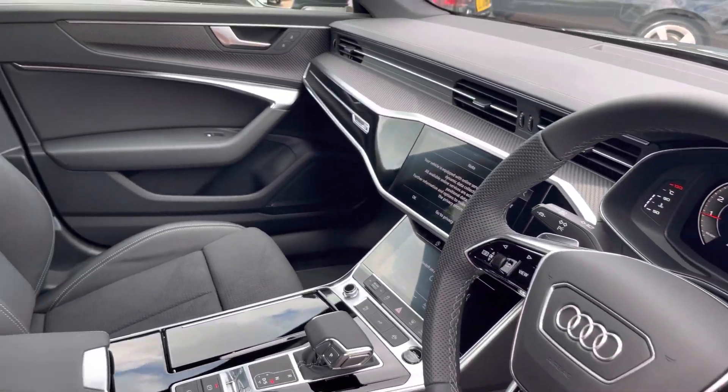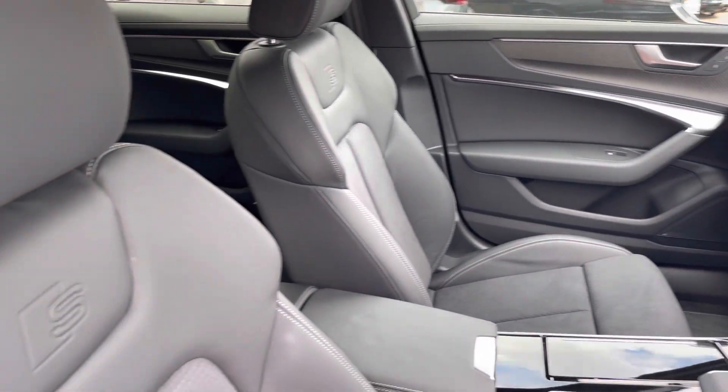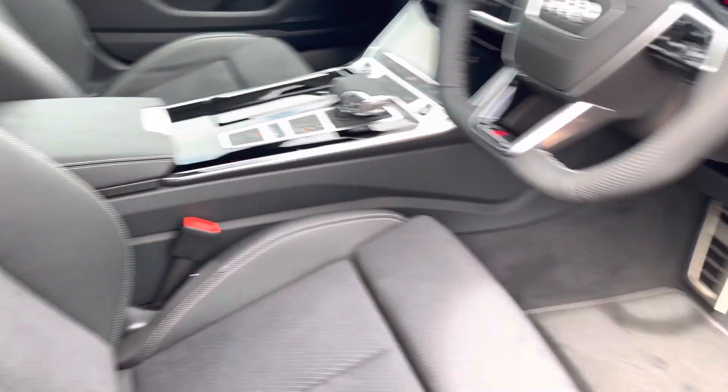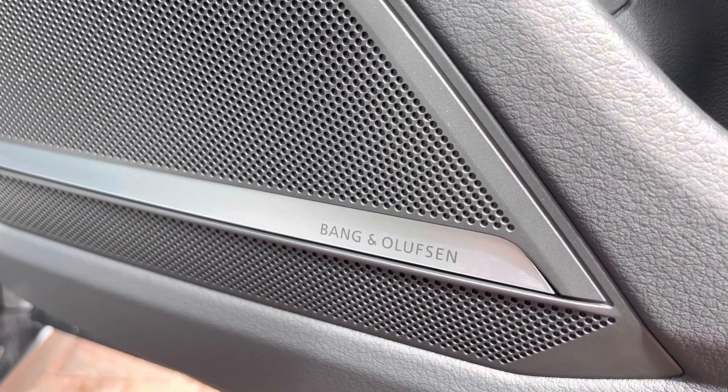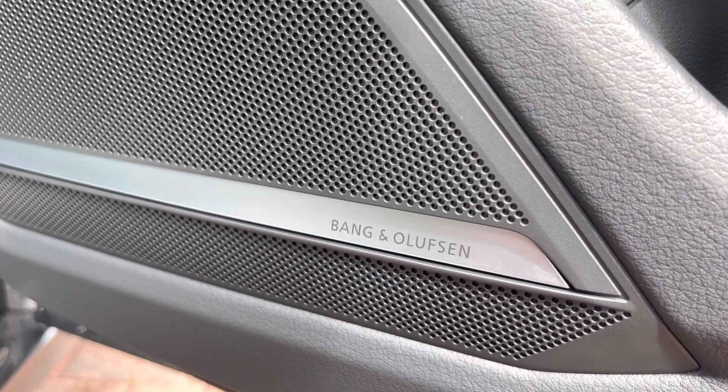We have the multifunction steering wheel, and as we move around we can see the S embossed sport seats. Moving down, we have the Bang & Olufsen sound system, which is included on the optional extra comfort and sound pack and is ideal for listening to your favourite audio on any journey.